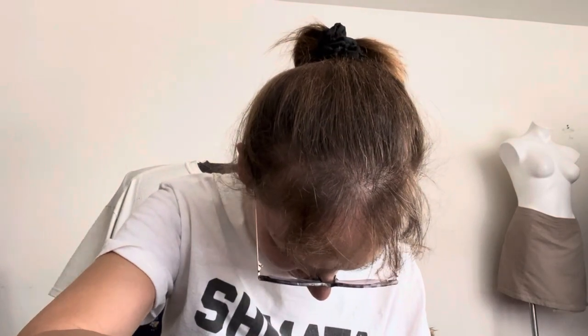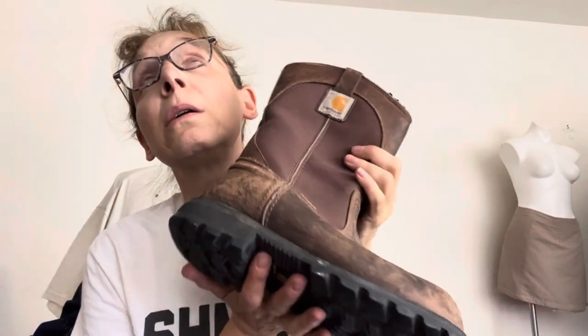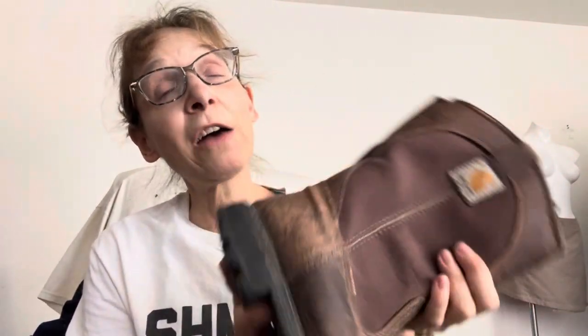These have been well used — these are Carhartt work boots and this style is still available on many websites for about $190. Because they're a work boot it doesn't matter that they're scraped up a bit. The bottom is in good shape, the inside looks good. They are a size eight — I assume men's. They do not have a steel toe — I think they list them as a soft toe. I may have paid like six bucks for them.